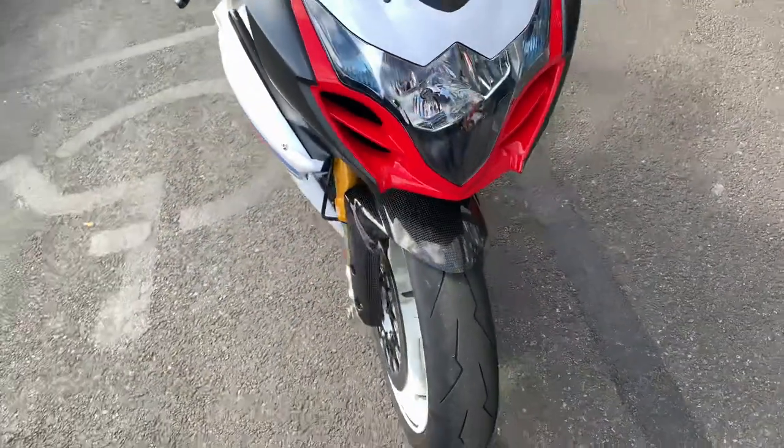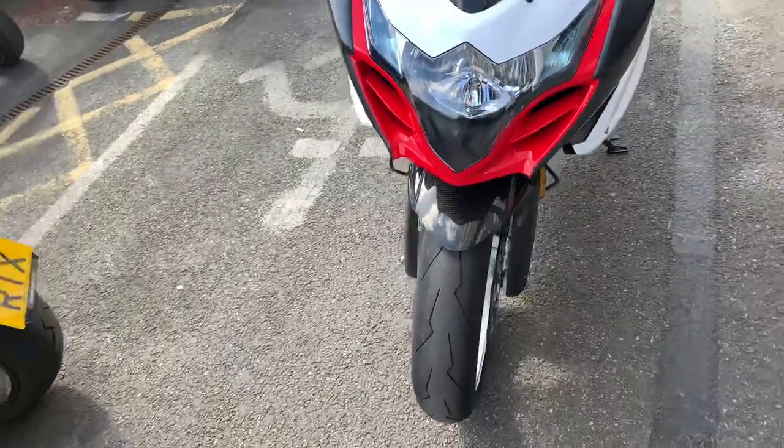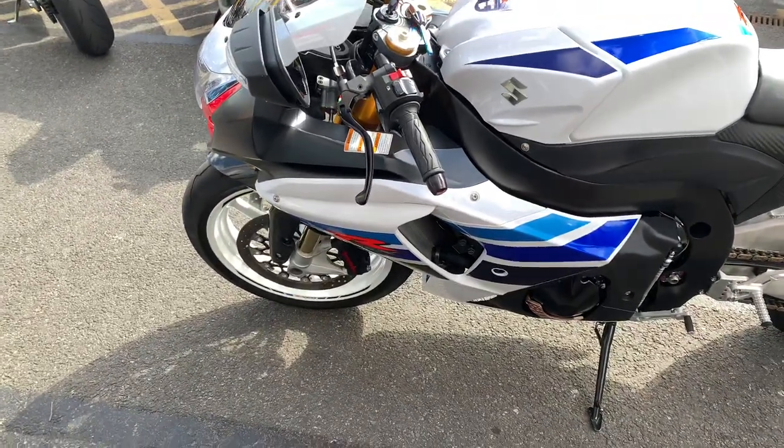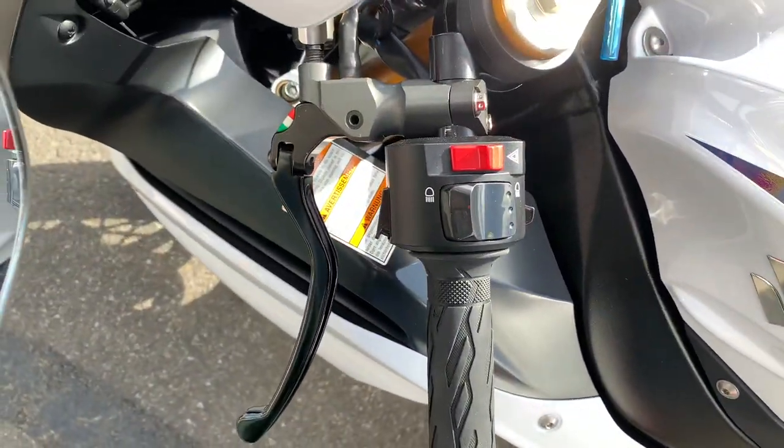Taking it around to the front, it's all in absolutely beautiful condition — no stone chips. You can see on the other side it's also got a Brembo on the other bar.